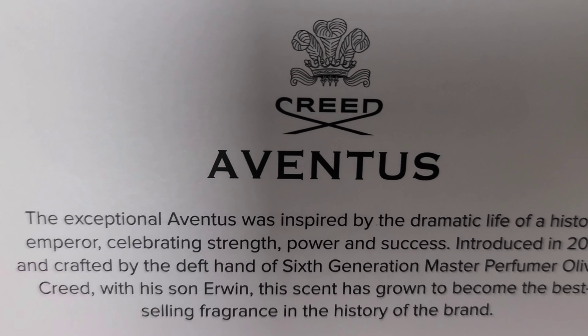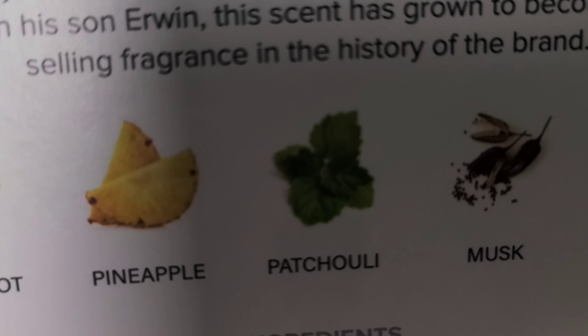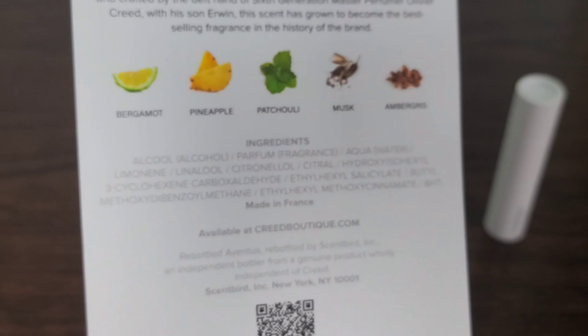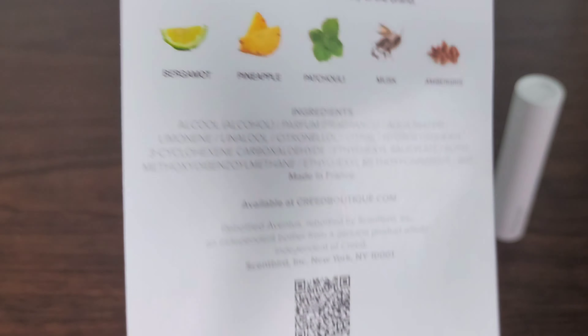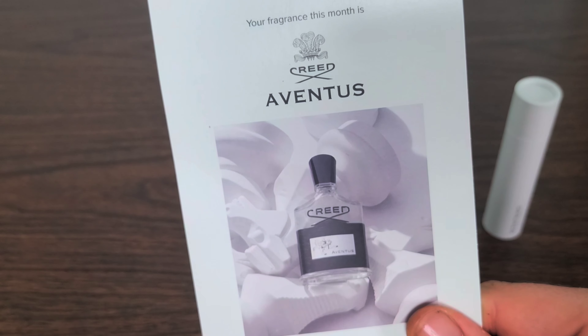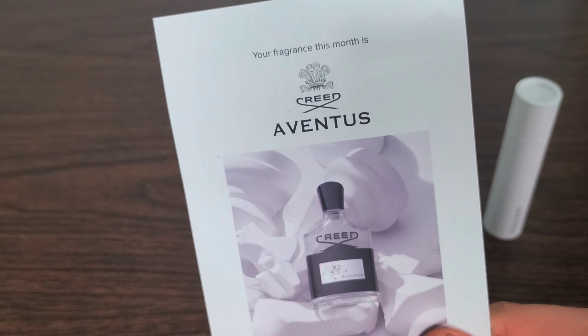Your fragrance this month is Creed Aventus — Scentbird New York. Let's go ahead and read over it a bit first. The exceptional Aventus was inspired by the dramatic life of a historic emperor, celebrating strength, power, and success. Introduced in 2010 and crafted by sixth-generation master perfumer Olivier Creed with his son Erwin, this scent has grown to become the best-selling fragrance in the history of the brand.